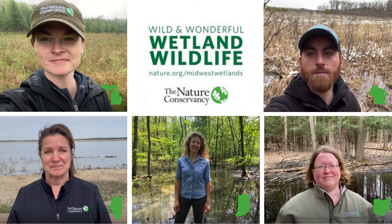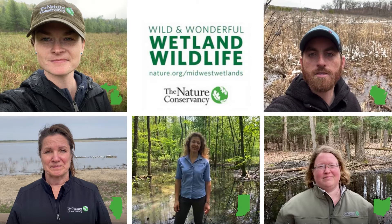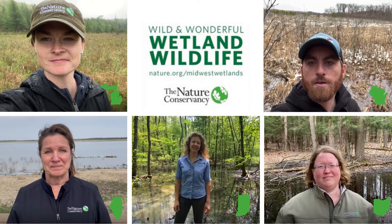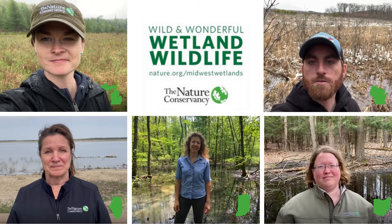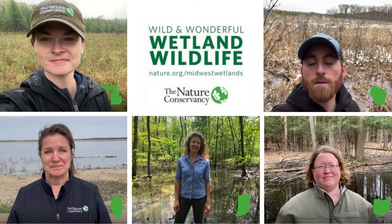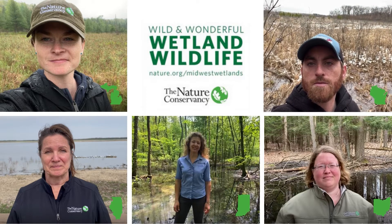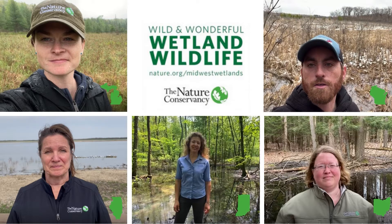Hi, I'm Brian Miner and I'm a land steward with The Nature Conservancy in Wisconsin. Wetlands here in the Midwest are vitally important to help filter excess nutrients from our freshwater streams and lakes. They also help lessen the impacts of floods and droughts by storing water during storms and snowmelt, and releasing water during droughts.